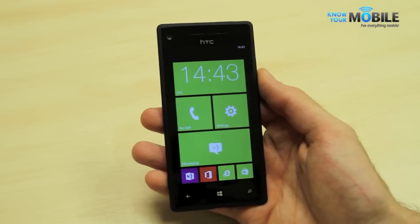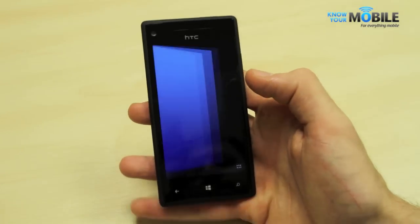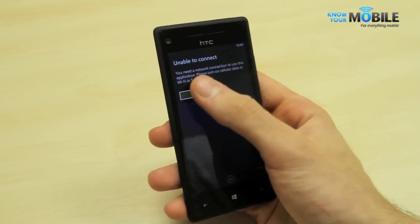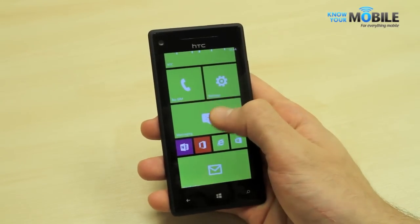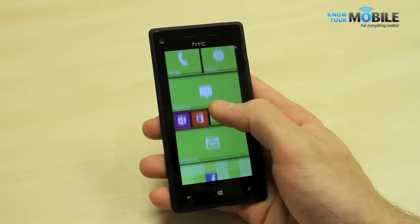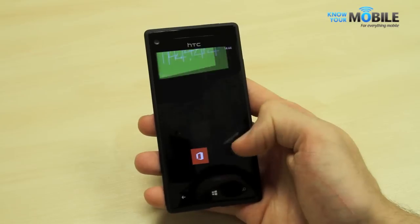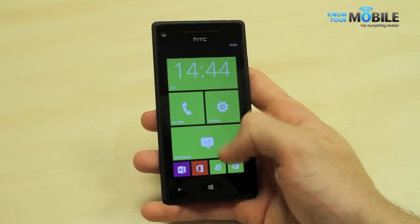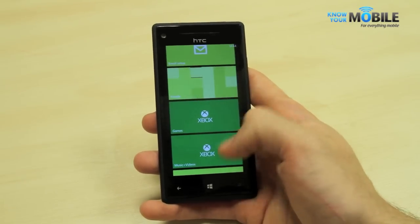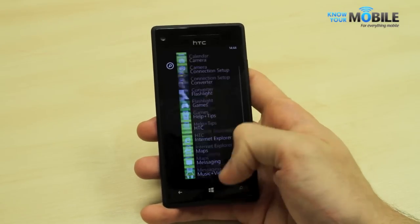The UI is Windows Phone 8. HTC don't offer too many customizations — you've just got HTC's standard app, which really leaves us wanting. However, Windows Phone 8 fortunately provides a really strong experience. You've got applications you can set as live tiles, which are constantly updating and you can have them in various sizes — small, medium, and large. You've got your main menu with all your live tiles and your applications list on the right-hand side.